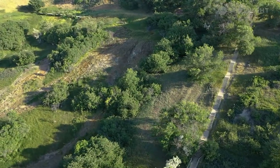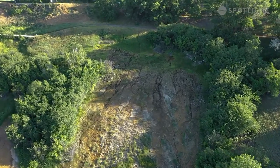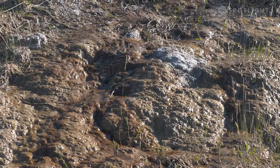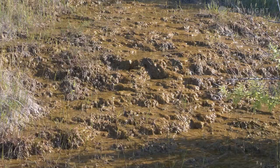The springs can be accessed using the city trail system winding through the coulee below Crescent Heights. This area is deemed unique and ecologically valuable, being one of the least disturbed springs in the grasslands region.